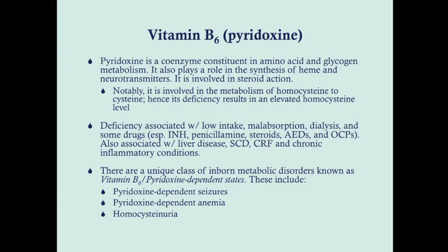Deficiency of vitamin B6 is associated with low intake, malabsorption, dialysis, and drugs such as isoniazid, penicillamine — given in Wilson's disease — steroids, anti-epileptic drugs, and oral contraceptives. Vitamin B6 deficiency can also be associated with liver disease and other chronic inflammatory conditions.